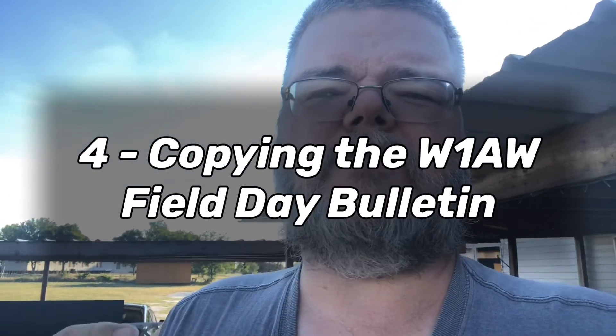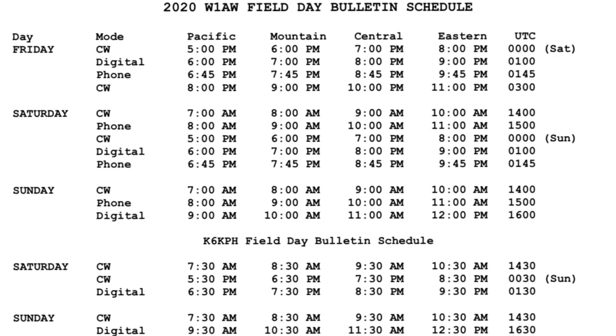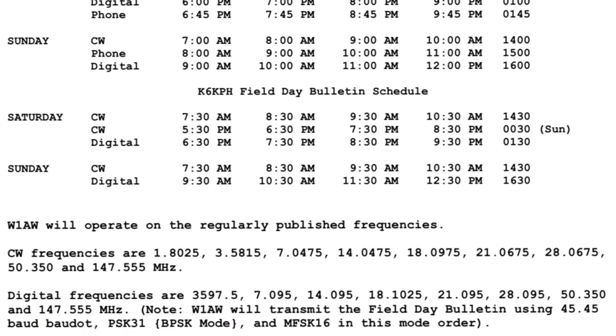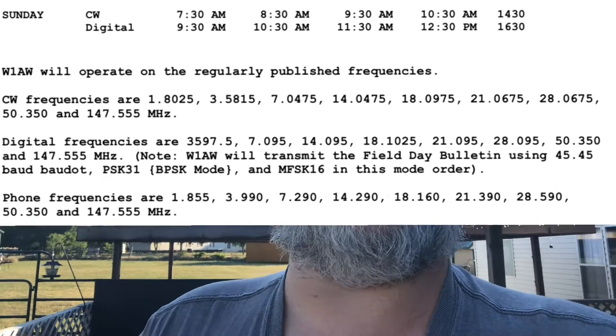Number four is receiving the W1AW field day bulletin. This again has to come over RF — you can't do it on a message board or instant messenger or anything like that. You get 100 points if you're able to copy the W1AW field day message. I'll try to leave a link in the description below on when those bulletins will be transmitted and where.